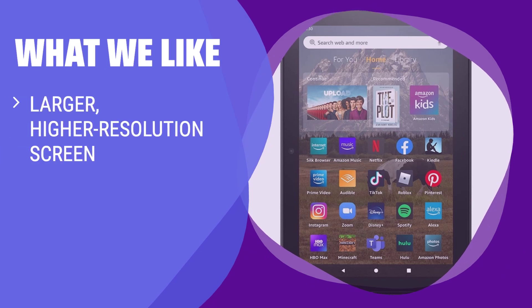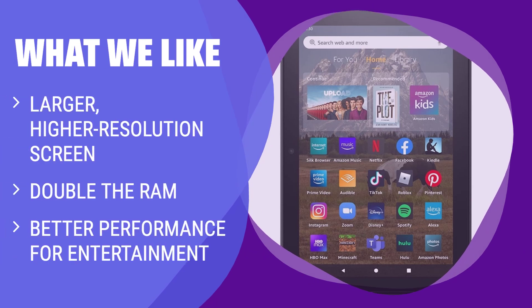What we like: For a slightly higher price, you can get a better viewing and entertainment experience with this tablet. The larger screen and extra RAM make reading and watching shows more enjoyable. If entertainment is your priority, this is the one to choose.